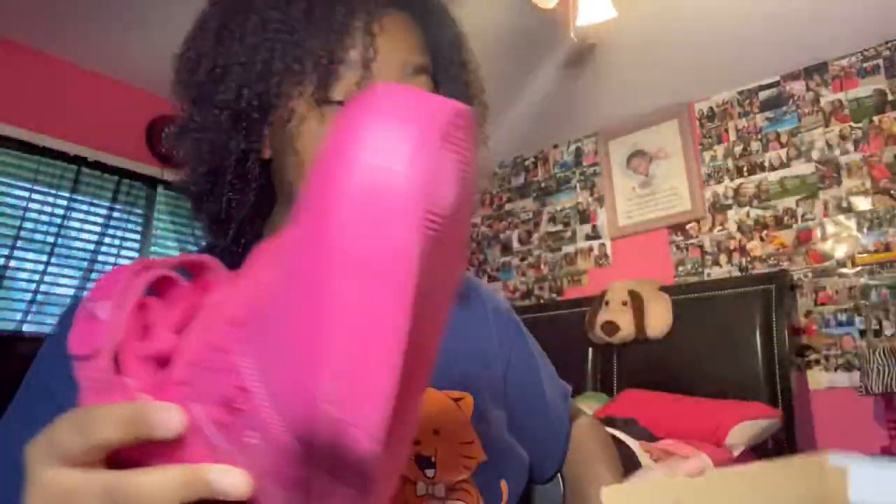That was all for this Amazon slash bathing suit try-on haul. I'm going to finish this video and then film another one, because what else am I doing on quarantine? Absolutely nothing besides playing games and eating food. Follow me on my social media and I'll see you next time — bye guys!